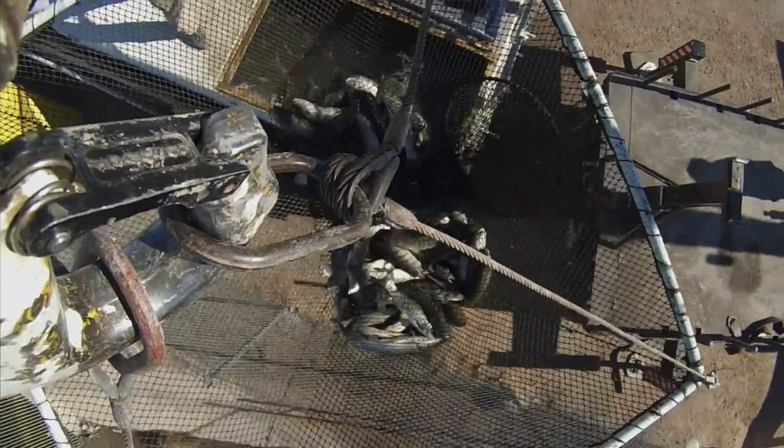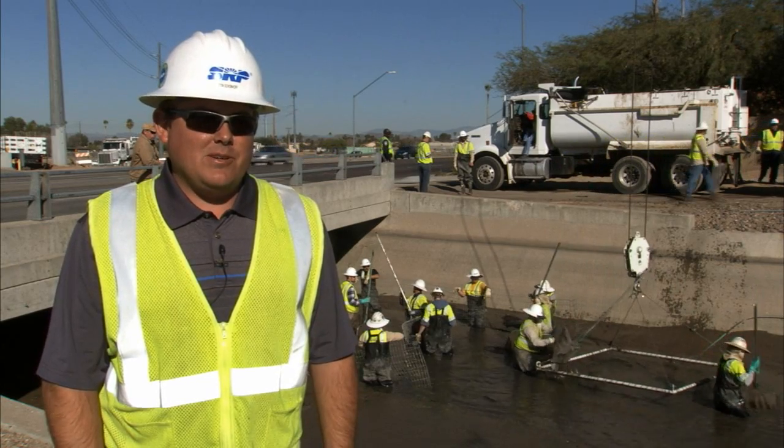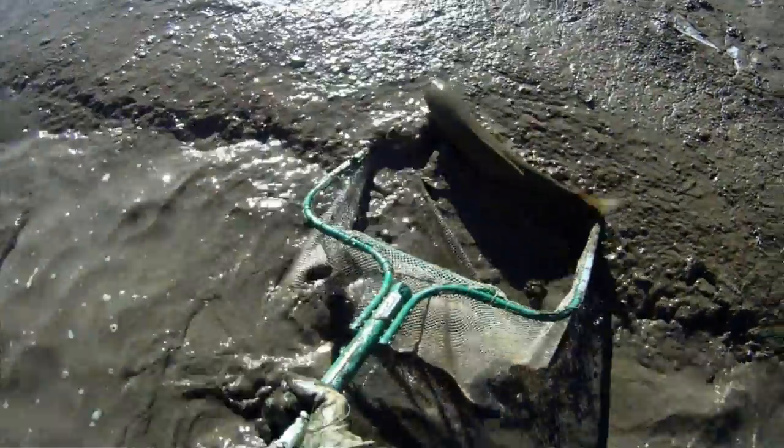It is hard work. You have to deal with a lot of things. Not only do you have to deal with debris and trash in the canal, but you have to deal with silt that can sometimes be up waist-deep. So it makes it really hard to pull a fence and move those fish out of that canal.